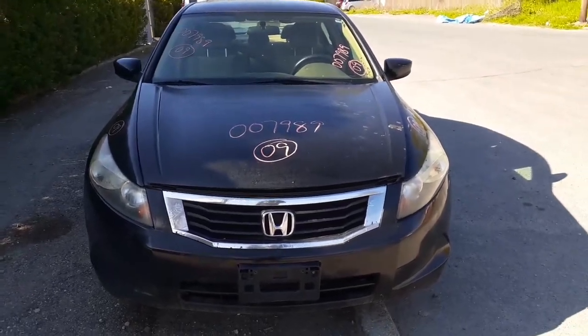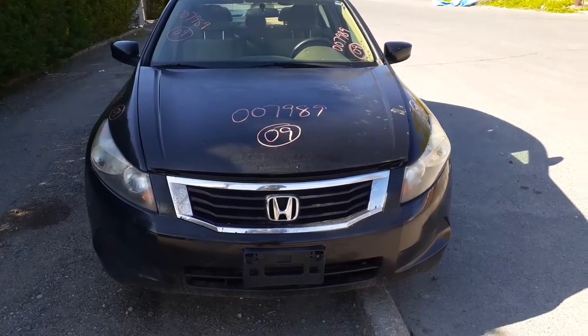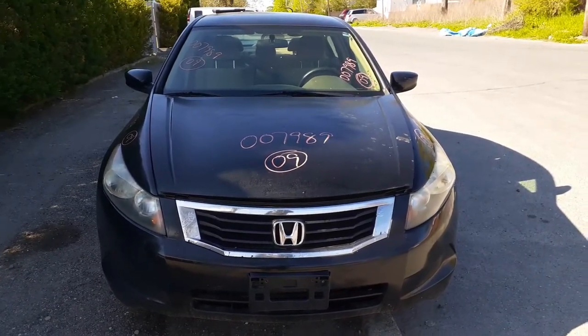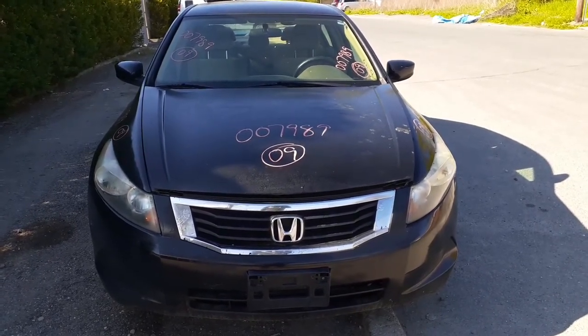Okay, here's our newest parts, pieces, and junk. 2009 Honda Accord LX, 4-door sedan, 2.4 automatic, front wheel drive, 169K. Stack number is 7,989.